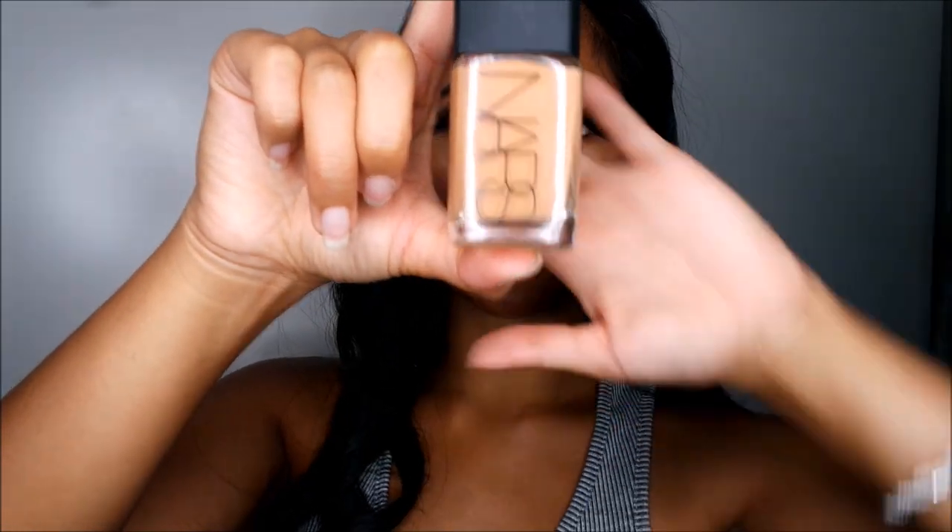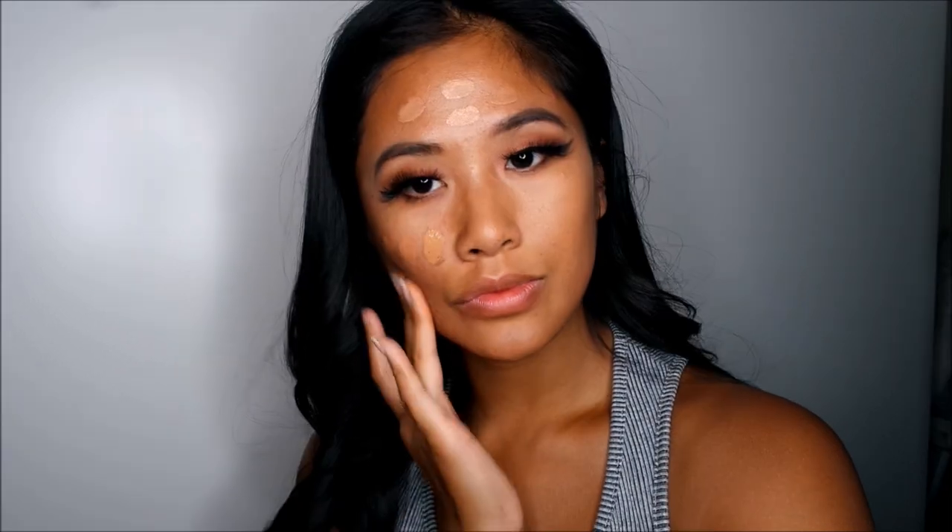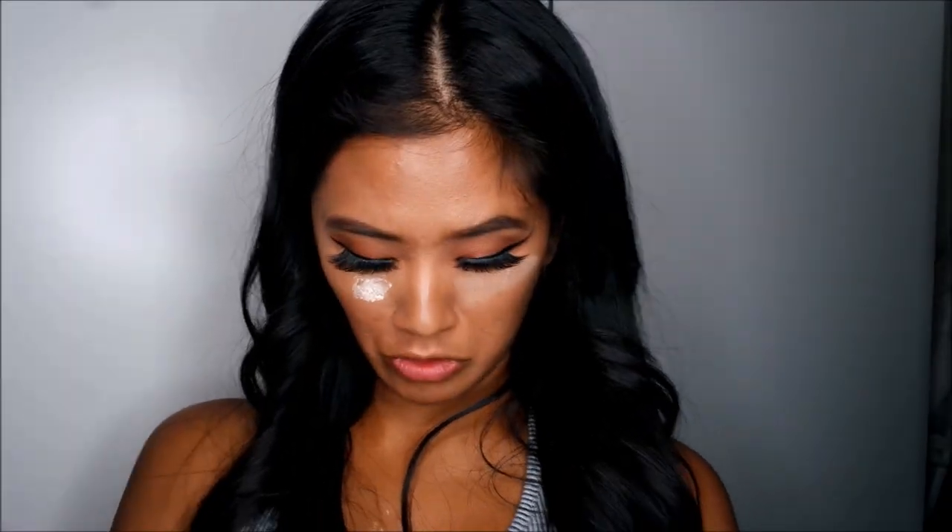For the foundation I'm going to use the NARS Weightless Foundation. I'm so happy that went on pretty well. Next I'm going to go in with the Cover FX concealer and just conceal the under eyes. Next I'm going to bake and I'm going to go in with the Laura Mercier translucent powder — this is so weird doing this with my fingers. I just literally dropped it all over myself.